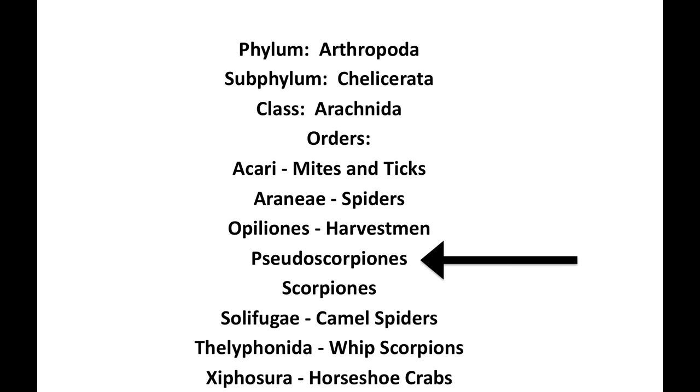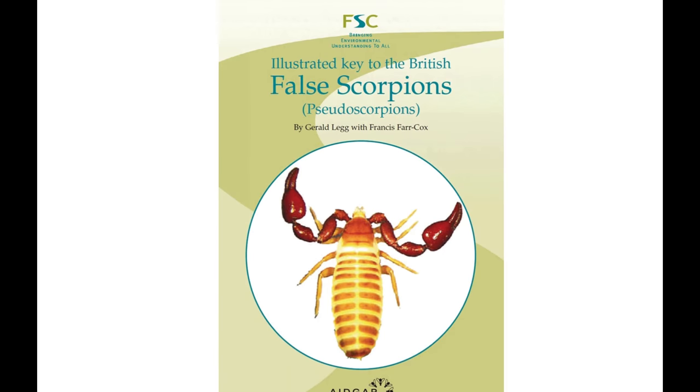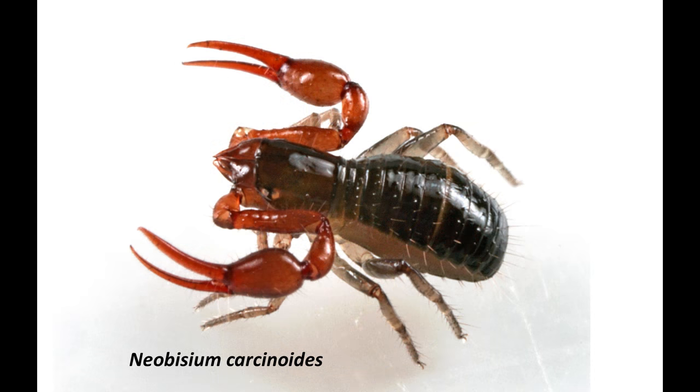Some of the most interesting things I found looked very much like the scorpions you've just seen. The good news is that they're not scorpions — there are a few species of scorpion in Britain, mainly around ports — but these are in fact pseudoscorpions. Using the aid gap key, there are about 30 British species, and I've managed to identify these as Neobisium carcinoides.